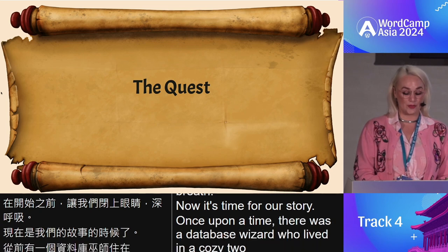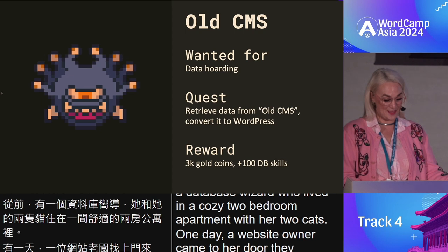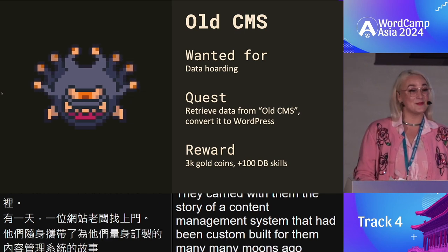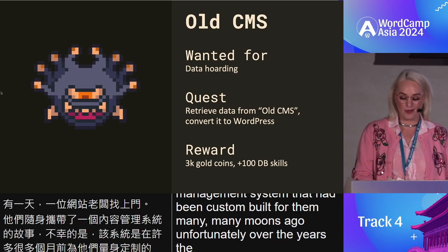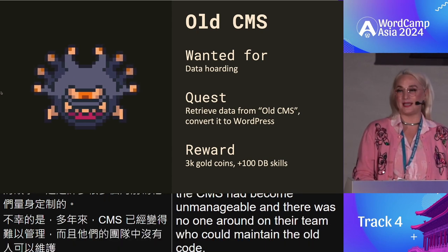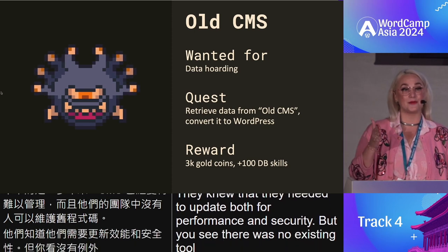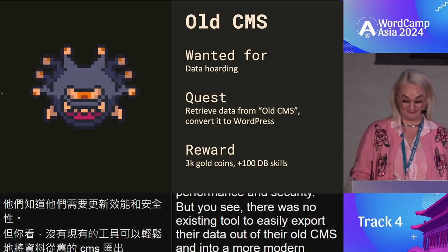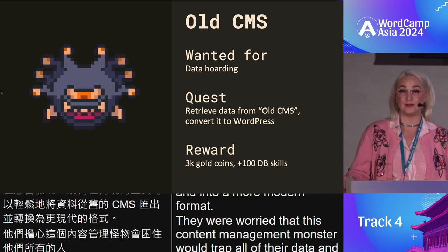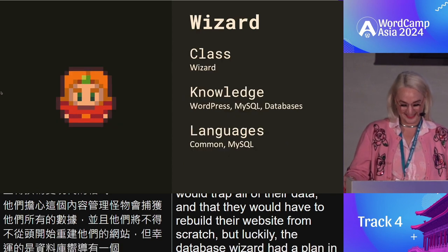One day a website owner came to her door. They carried with them the story of a content management system that had been custom built for them many many moons ago. Unfortunately, over the years the CMS had become unmanageable and there was no one around on their team who could maintain the old code. They needed to update both for performance and security, but there was no existing tool to easily export their data out of the old CMS into a more modern format. They were worried that this content management monster would trap all of their data and that they would have to rebuild their website from scratch.